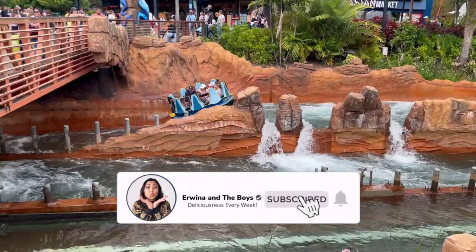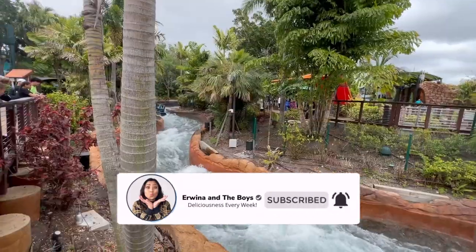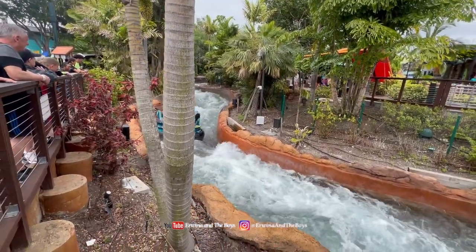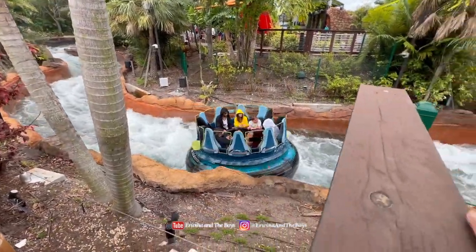After enjoying the thrilling ride on Mako, we headed towards Infinity Falls. But we didn't want to get soaked, so we decided to skip the water rides.